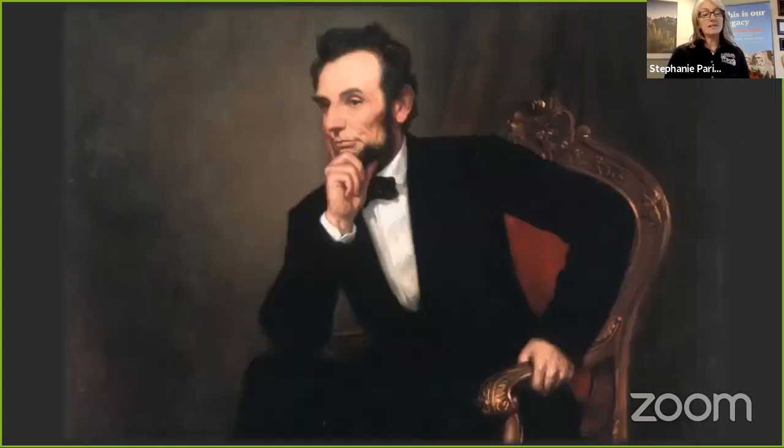Moving on to Abraham Lincoln: he is of course known as one of our greatest presidents. But one thing you may not realize is that in 1864, he set aside the Mariposa Grove and Yosemite Valley for public use, resort, and recreation. This was something that really wasn't done at the time, and so he set in motion the precedent of setting aside public lands for recreation and for protection.